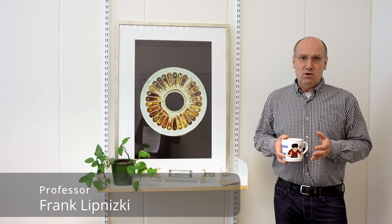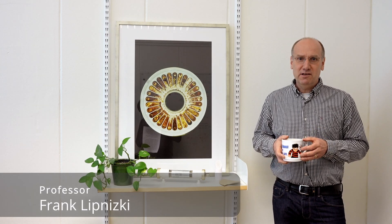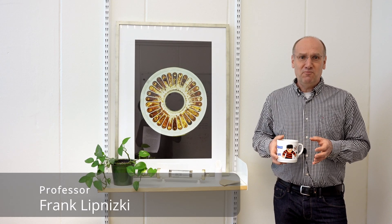Some people might wonder what the professor is always doing in front of the coffee machine — is he coffee addicted or is he actually doing research? In my case, I can happily announce that I'm doing research. My name is Frank Lipnitsky and I'm doing research on membrane filtration processes.